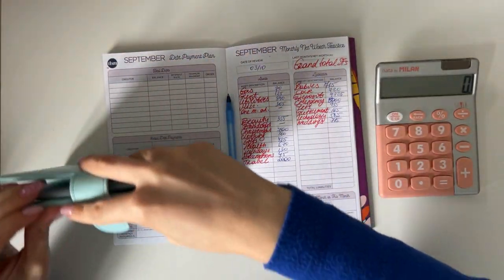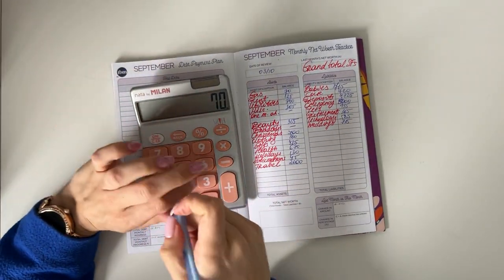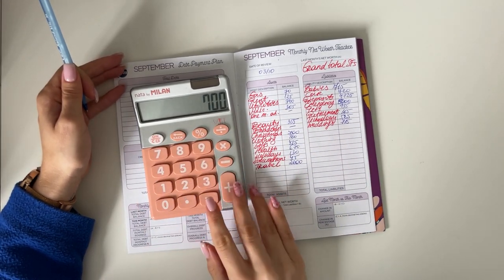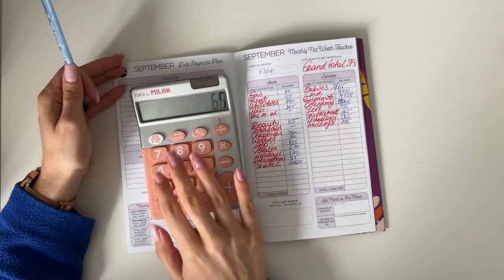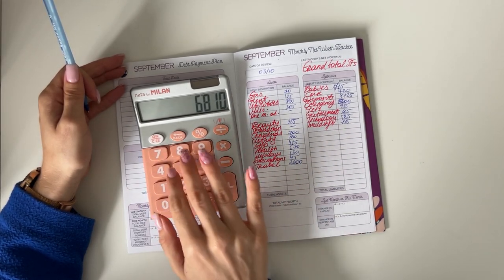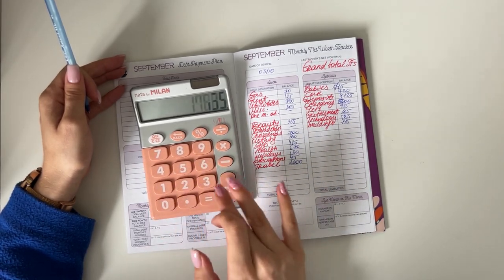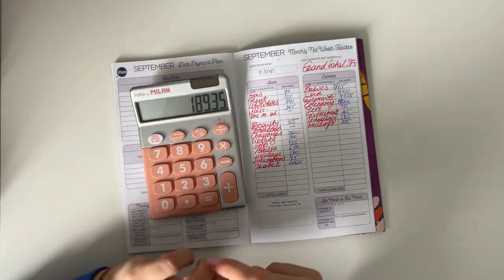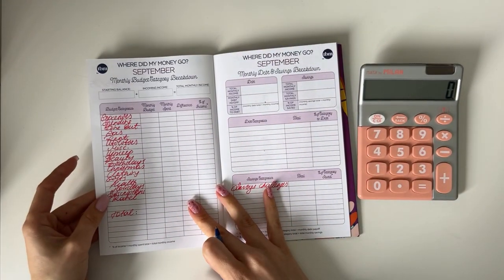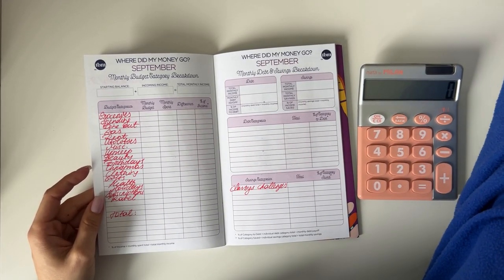That's all for the counting part. Now let's see the grand total across all sinking funds at the end of September: 160, 425, 670, 130, 45, 2,000, 715, 720, 4,725, plus 5,000, plus 5,000, plus 935 — we have 18,935 euros across our sinking funds. That's very exciting.